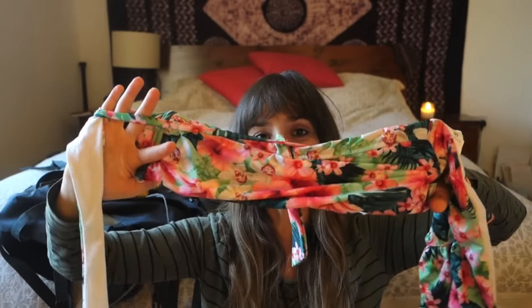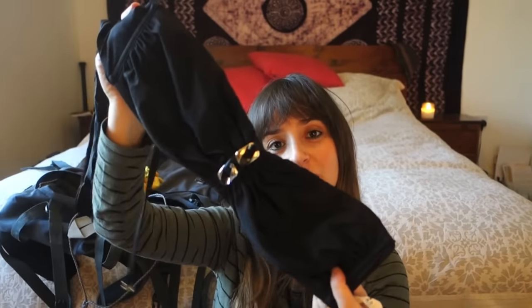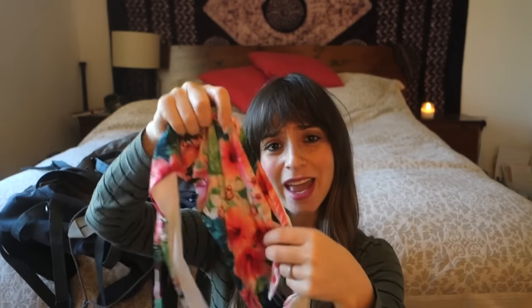Bikinis! My favorite bikinis — this one and this one. They're both sort of bandeau styles, they're from Calzedonia and I love them. They're super comfortable and quite stretchy, so I'm hoping they'll still fit with my expanding figure.